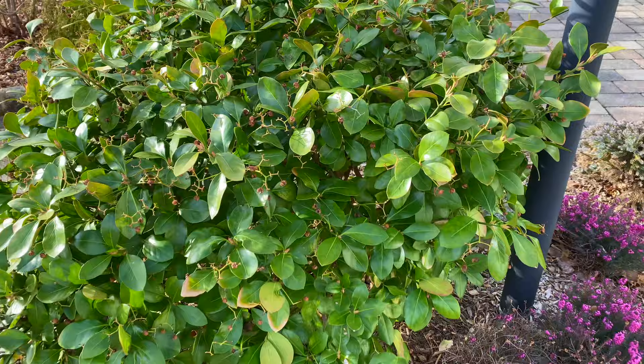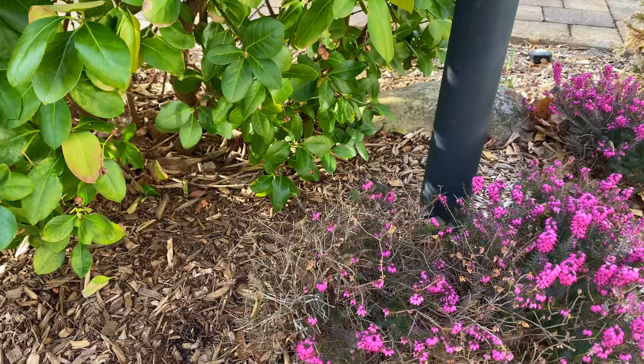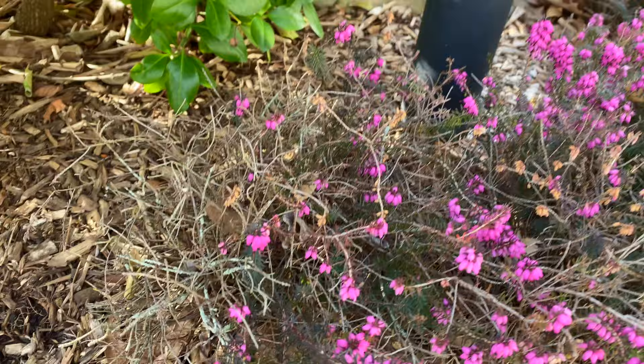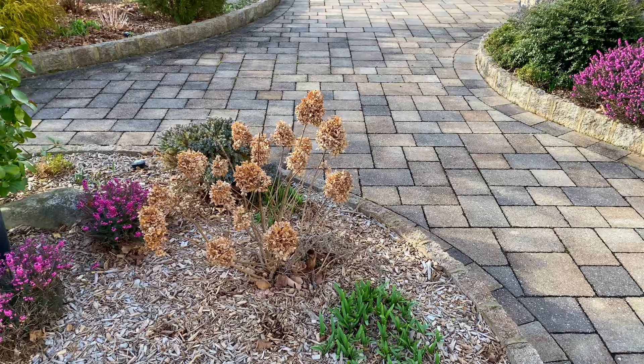It's even getting some new growth already — see that little bud? It's crazy, but again it's because we've had ridiculously warm weather. The Kramer's red winter heath really provides a bright spot. What happened here is I had to prune back the Manhattan euonymus because it was completely covering this section which just died out, so again I will be doing some maintenance on that to fix it up.